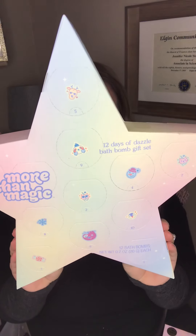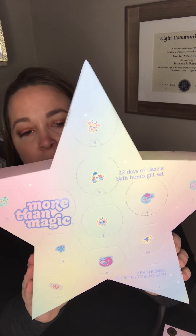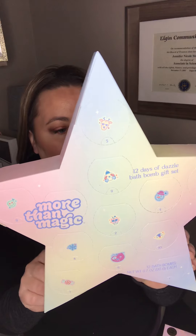Then, something that I thought was super cute at the holiday time — everybody loves doing advent calendars. And this was a cute little bath bomb one, with peppermint, sugar plum, cranberry, sugar cookie, marshmallow, gumdrop, crisp, and gingerbread.